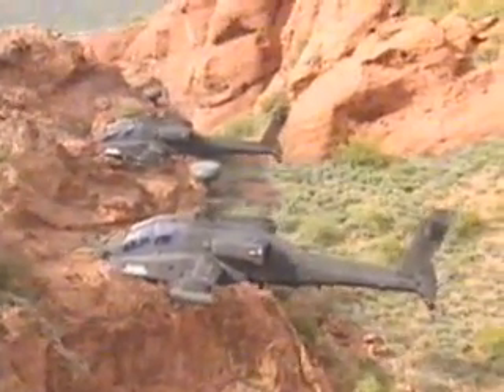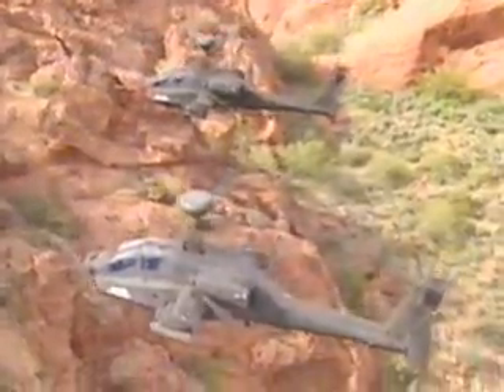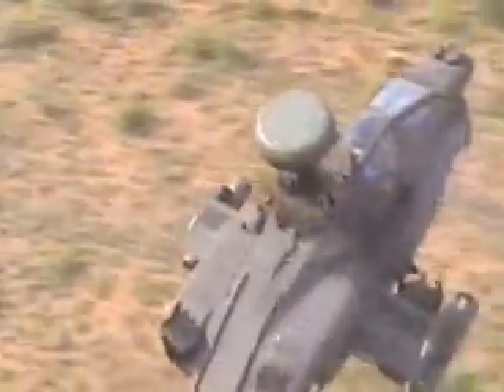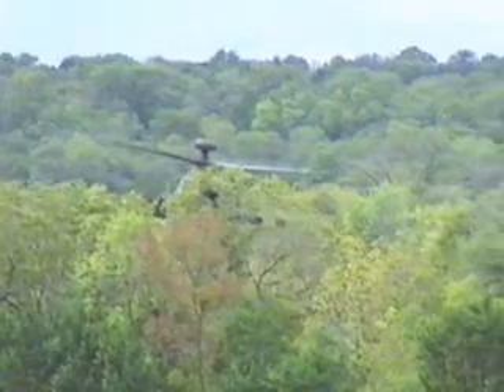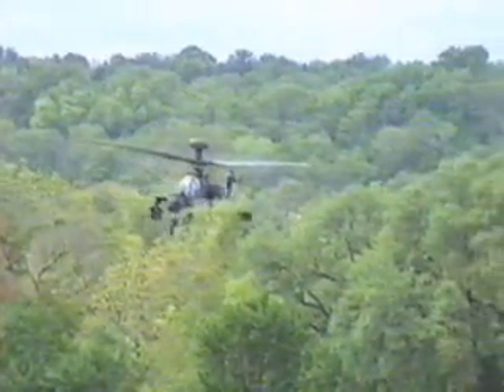What makes the Apache so lethal is its intelligence. The mushroom-shaped device mounted on top of the rotor is the Longbow radar. The Apache can pop up behind trees or hills. In a moment, the radar sweeps the battlefield a full 360 degrees, and then it nestles back into its hiding place. This tactic is called masking.